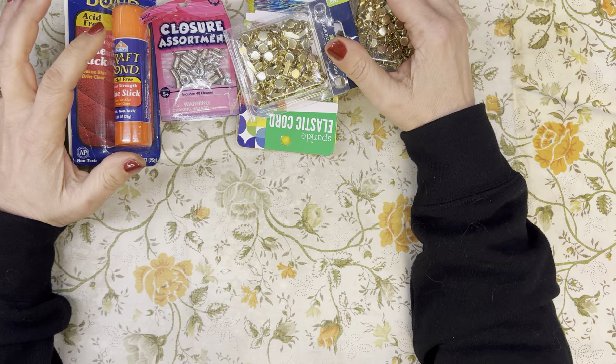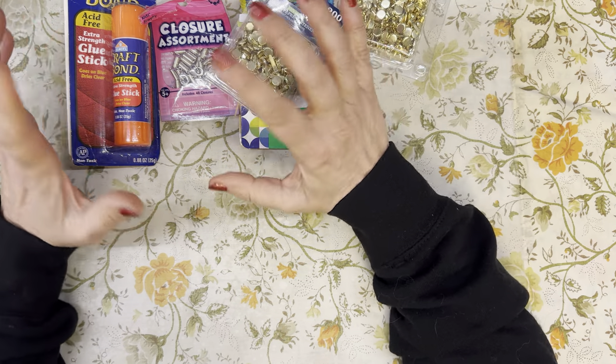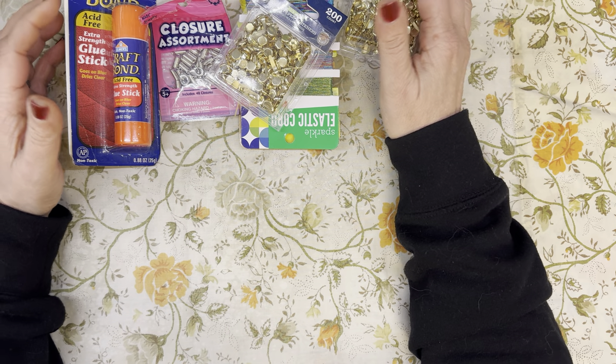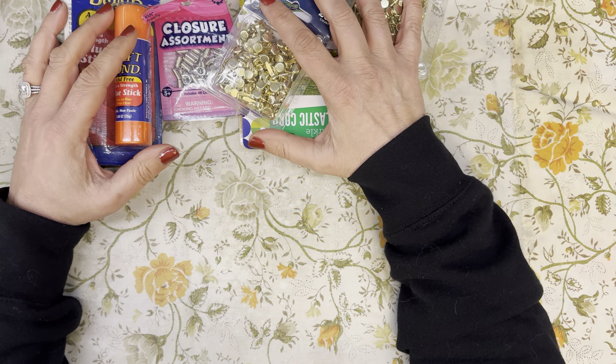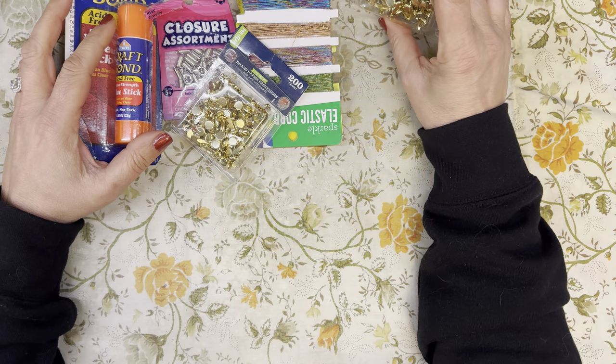So this first haul is kind of the tchotchkes, the embellishments and things that I got. We'll see how far we get on this, and then I'll come back. I have a book haul for you and a preview as well.